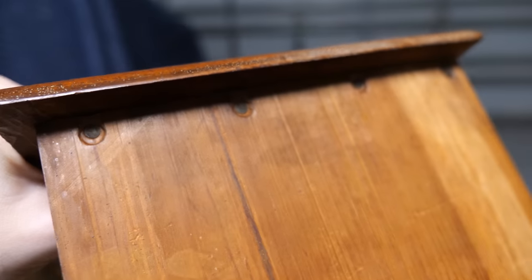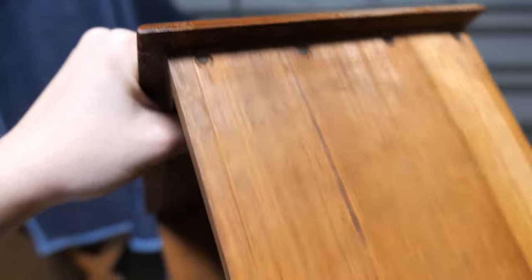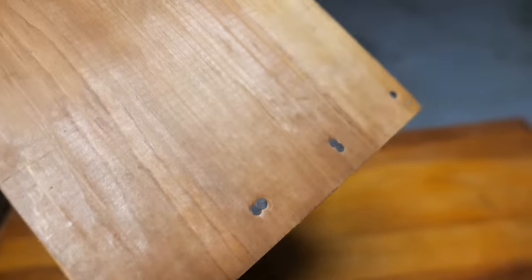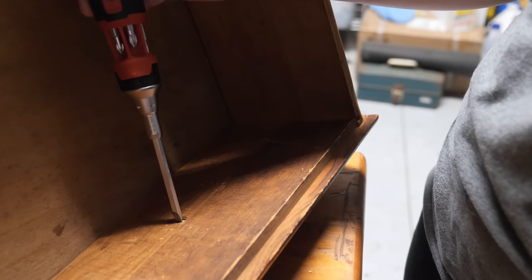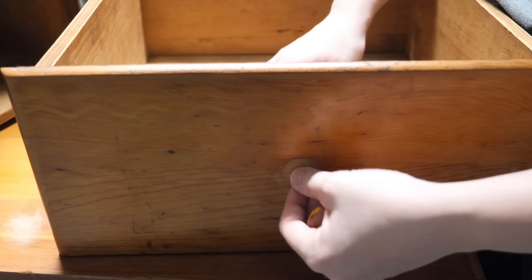Looking at the drawers, though, they were nailed together. My guess is this is a homemade piece. We'll start off by taking the knobs off — definitely a vintage style. The bottom knob appears to have been chewed on at some point, but I'll save these for later just in case I need them for something else.